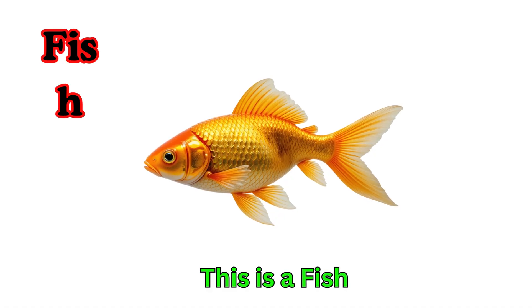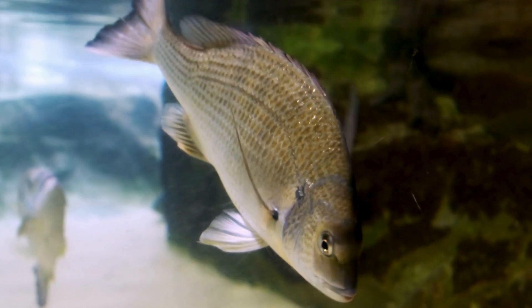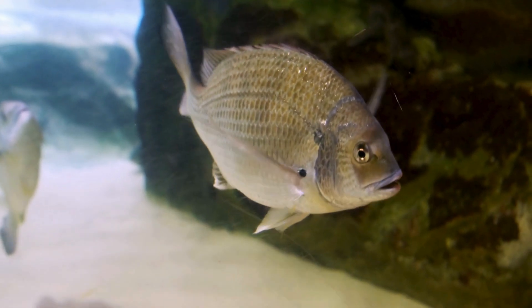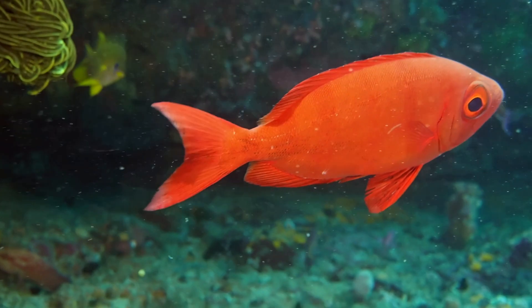Fish. This is a fish. Fish live in water and have gills to breathe. They have fins and scales to swim easily. Fish come in many colors and sizes.